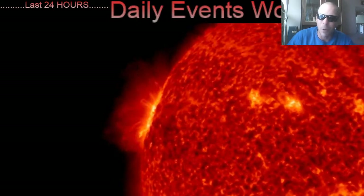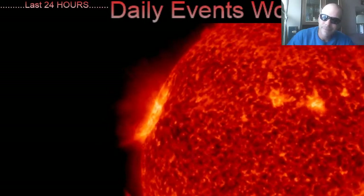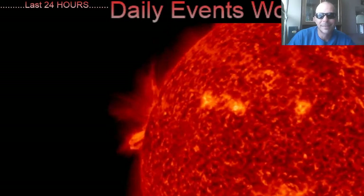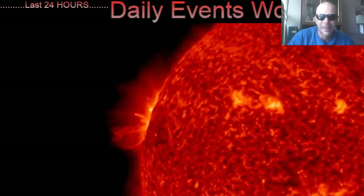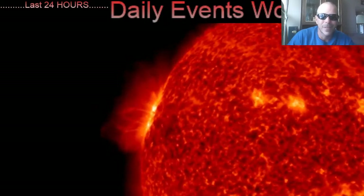Quick look here at 304 angstroms. Happy Easter everybody, and happy Passover — hope you're enjoying your time with loved ones, staying safe and in love.